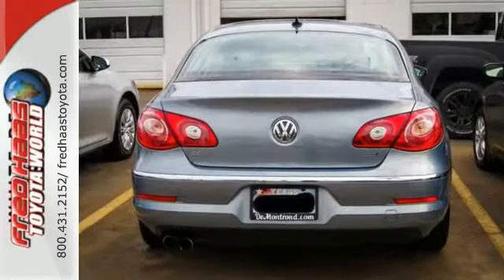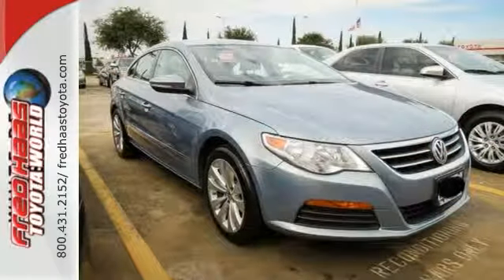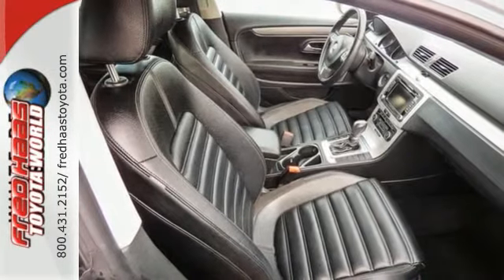It comes with safety features like a security system with panic alarm and anti-lock brakes. Convenience will secure your interest with its auto-dimming rearview mirror, cruise control, turn signal indicator mirrors, and sparkling alloy wheels.